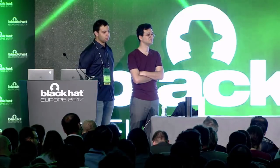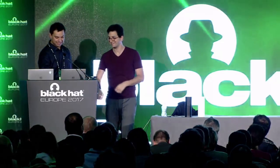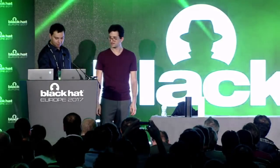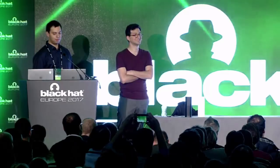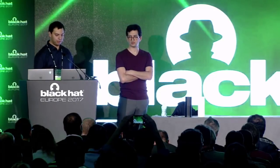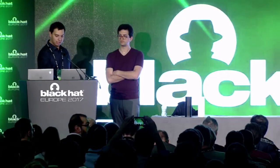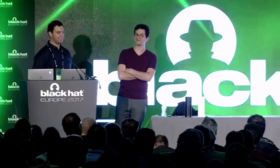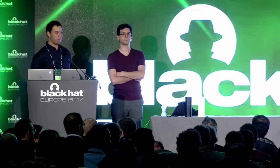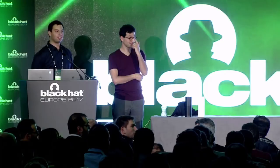A final audience member thanks them for the fascinating presentation and asks if the URLs for the white paper can be shared. There is also a white paper and presentation video from another venue about Android vulnerabilities. If you go to our GitHub you'll find all the resources there. Thank you very much.